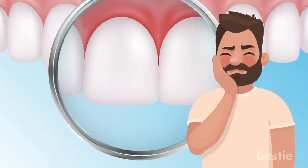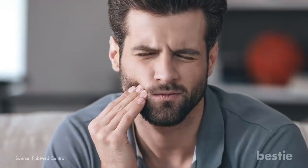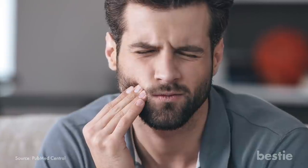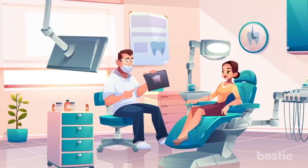The combined effect of worn-off enamel and bad gums can lead to serious tooth damage. Your teeth will become more sensitive and will require fillings, root canal, and even tooth extraction. Since visiting the dentist can be nerve-wracking, you'll probably dread this procedure.